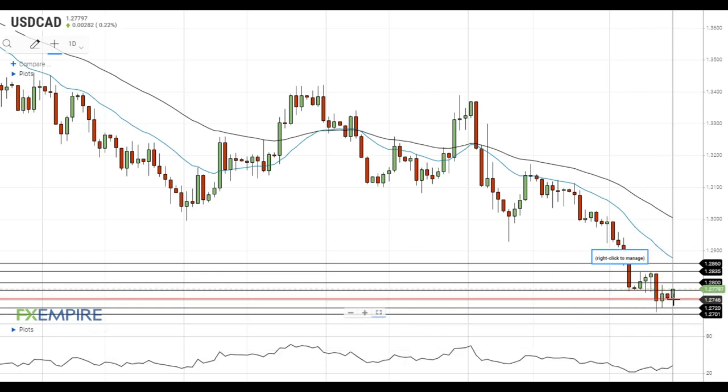which is followed by the support at 1.27. Have a nice day and good luck!